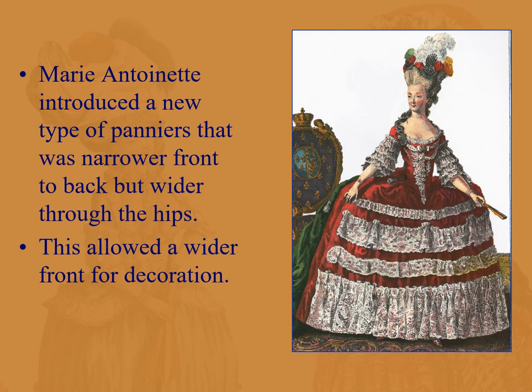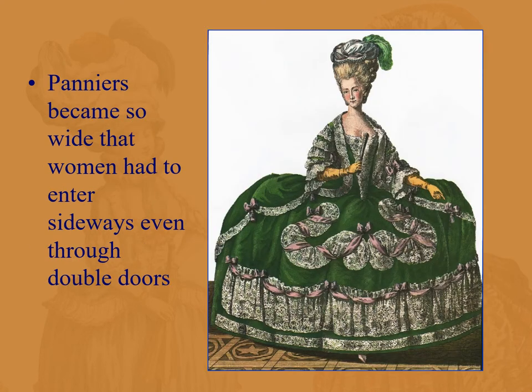Marie Antoinette said she could do better, so she introduced a new type of pannier — narrow front to back but wider through the hips — which allowed the front of the dress to become a sort of billboard for decoration, as you can see in this formal evening wear. Panniers became so wide that even with double doors, women sometimes had to enter sideways. This is a fashion plate, so you don't see these in most reenactments, movies, or plays because they're simply too wide.